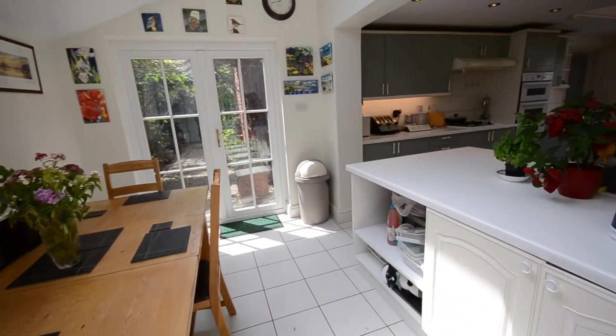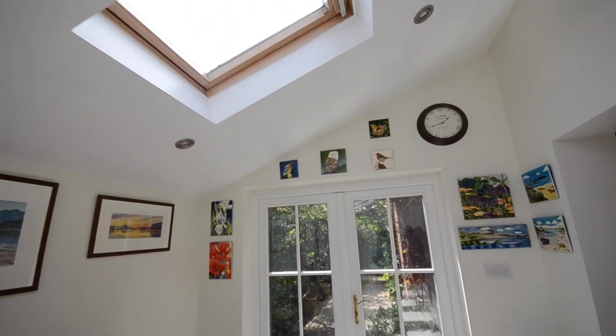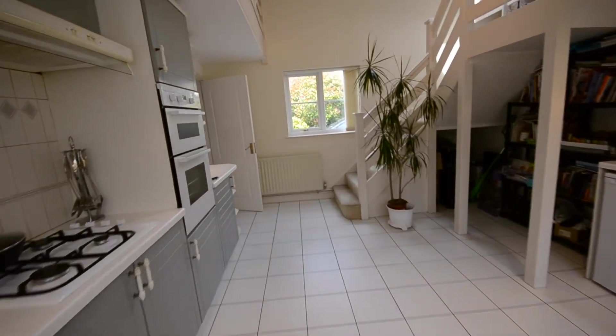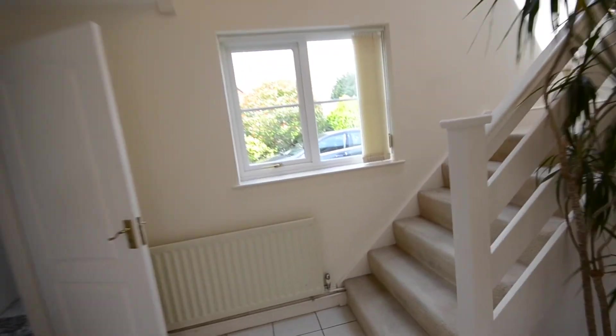You've got a separate basin over here as well, so this becomes almost like a utility area — but it flows great. It's so bright, and it's just a brilliant space. Now I'll take you upstairs.